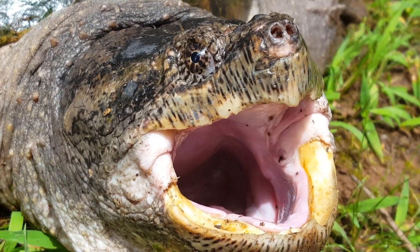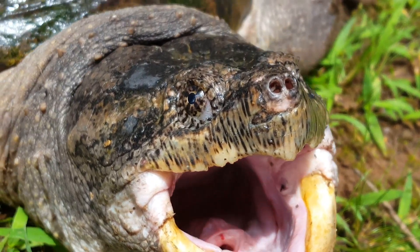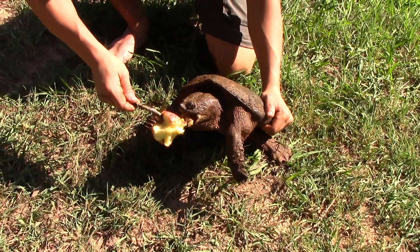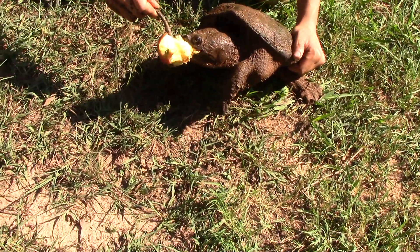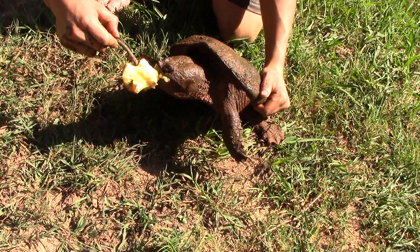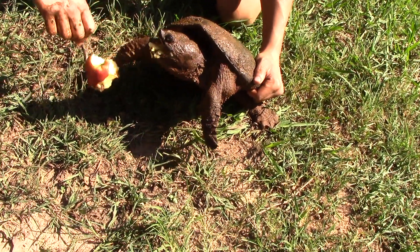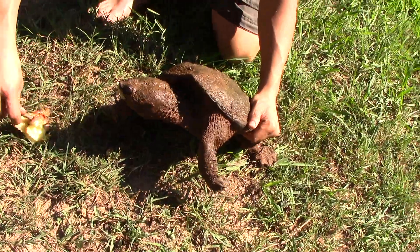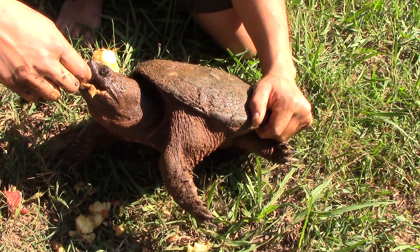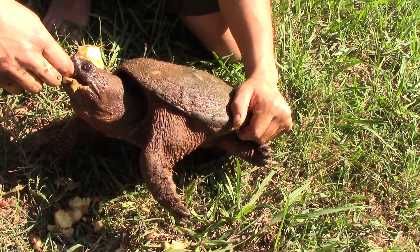If you want to find one of these mud dragons, it will probably take a lot of work. Not only is their camouflage impeccable, they rarely ever move, so spotting one will take a lot of luck and time in the water. I would not recommend feeling around in the mud where you think a turtle might be, because if a finger ends up near their head, they will not hesitate to take a chop — and I speak from experience. To learn more, check out the snapping turtle videos on my channel!